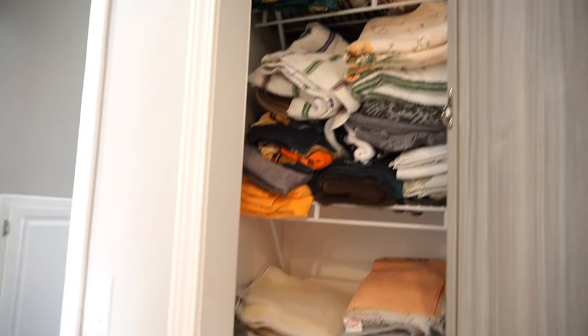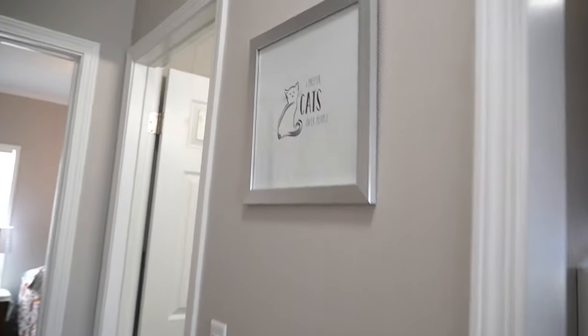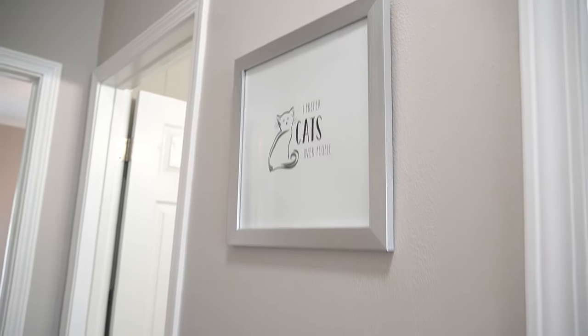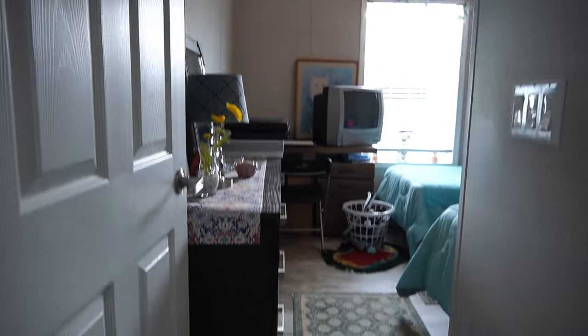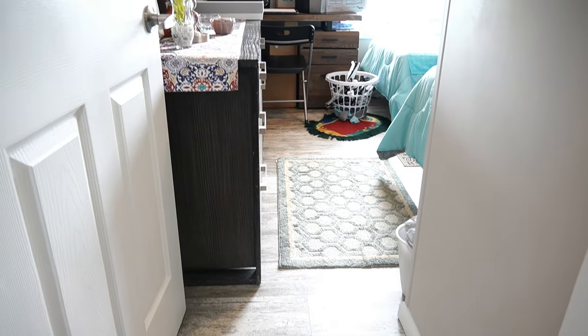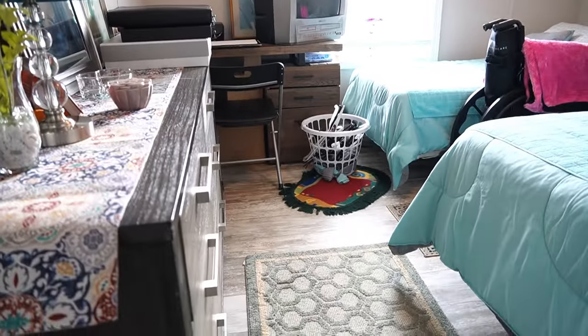And then in the closet, in the hall — a lover of cats. She has my heart. Check out the flooring. If you can see that little glare there — absolutely gorgeous.